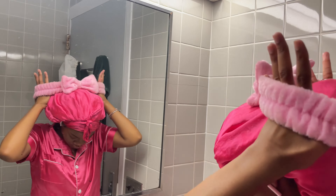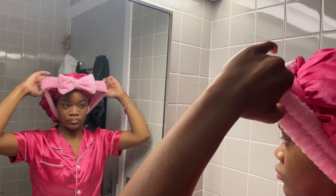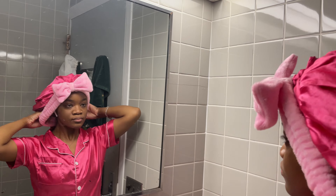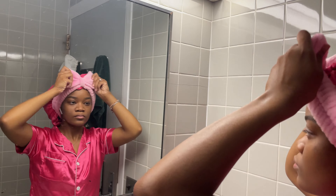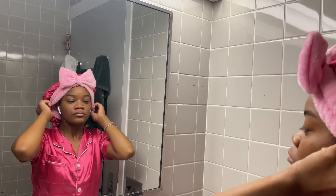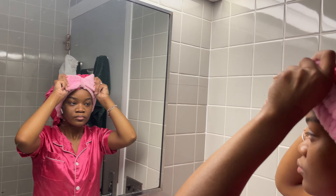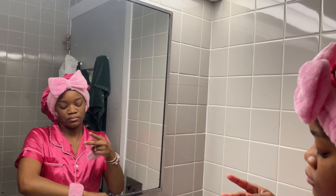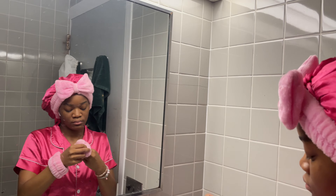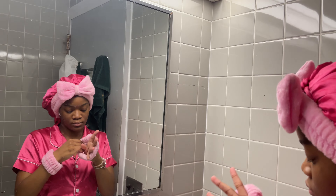The next thing I do is put on my skincare headband and wristlets. I'm not exactly sure where this exact set is from, but you can get them from retailers like Amazon, Temu, and Shein — they usually range from two to three dollars. These prevent water and product from getting in your hair and water from running down your arm. This specific set is from a brand called Scrub-A-Dub.